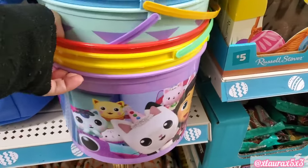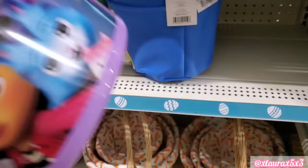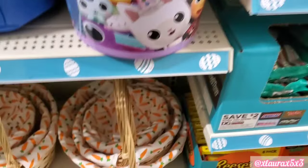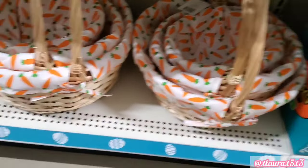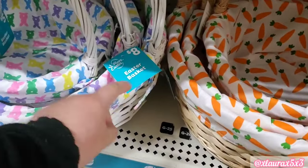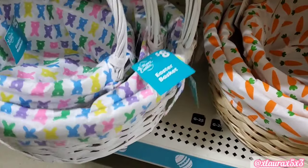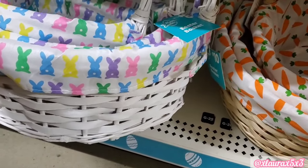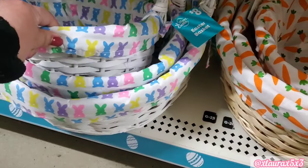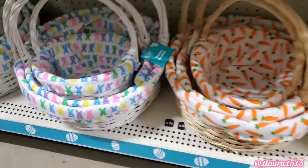The fabric bins were $5 and then they have these plastic ones for $3. They were cute because they do have popular cartoons on them. They do have these with different linings, either the bunnies or the carrots. This one has the white and the other one has kind of like the natural colors.